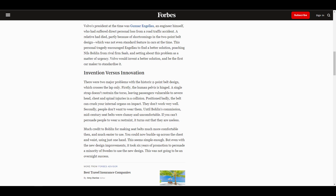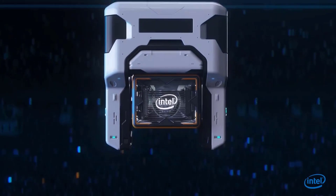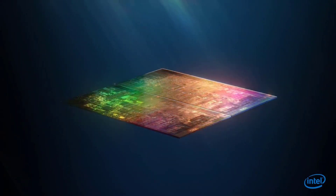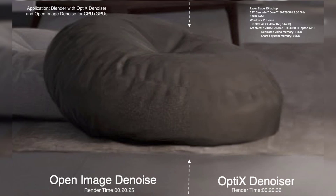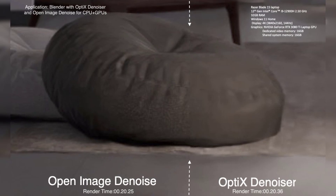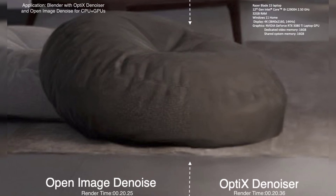A few days back there was a tweet from Intel senior principal engineer Gene Jeffers, and in this tweet he shows an experimental build of the Open Image Denoiser inside Blender's Cycles renderer on a laptop with an NVIDIA GeForce RTX 3080.